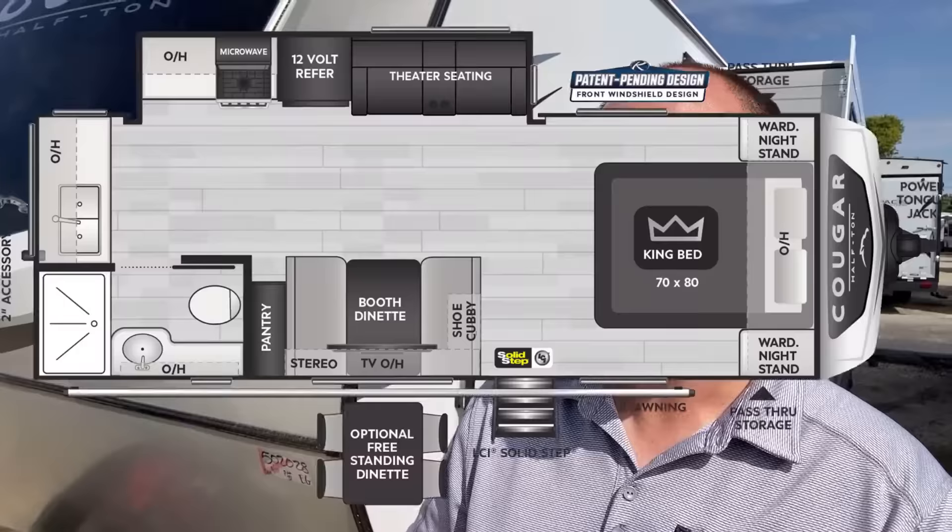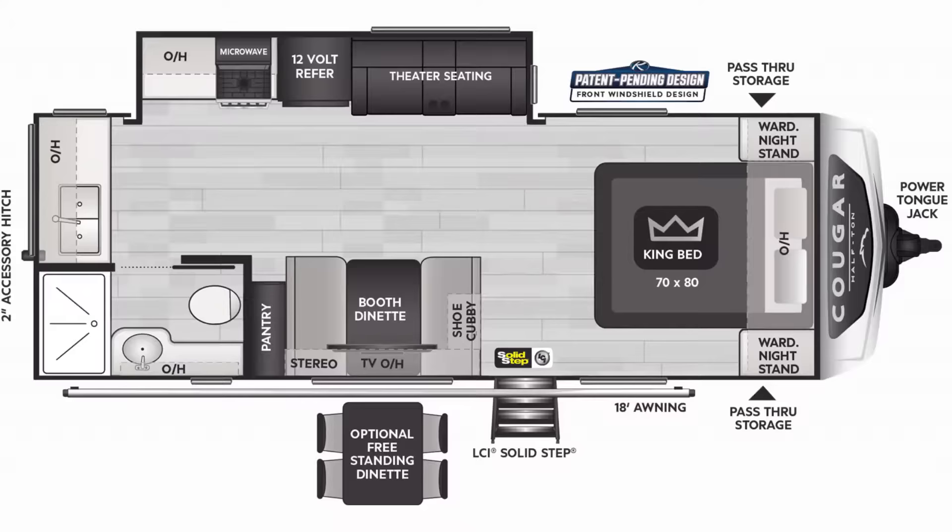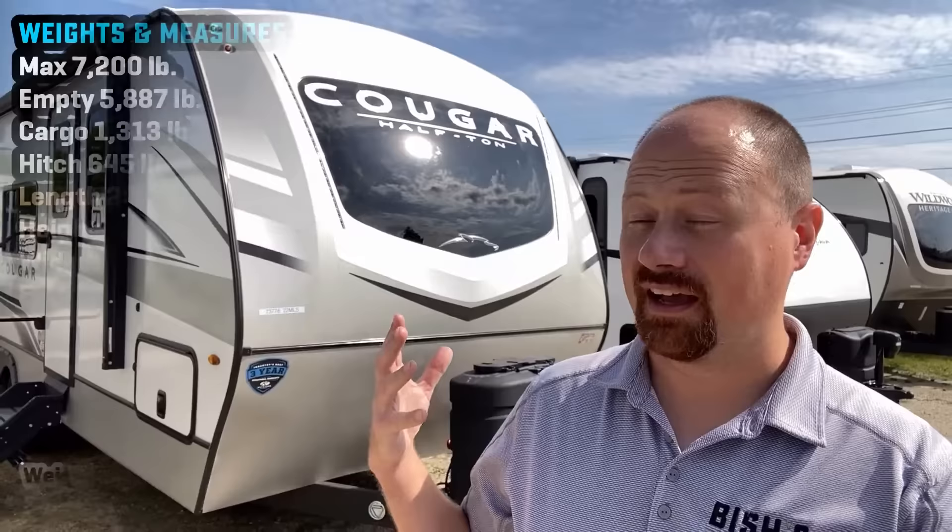For three years running, I named this model as my personal pick for my favorite couple's camper, and it just got better. Hey everybody, Josh the RV Nerd here at Bish's RV with an RV that I am personally very sweet on. I have never described any RV as perfect, but for me, this one is threatening to achieve that title.